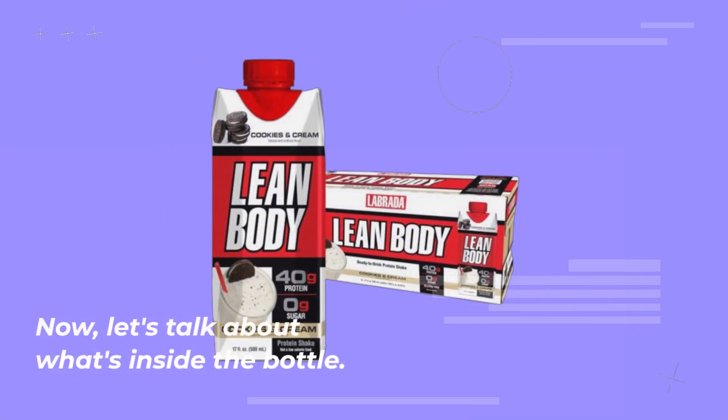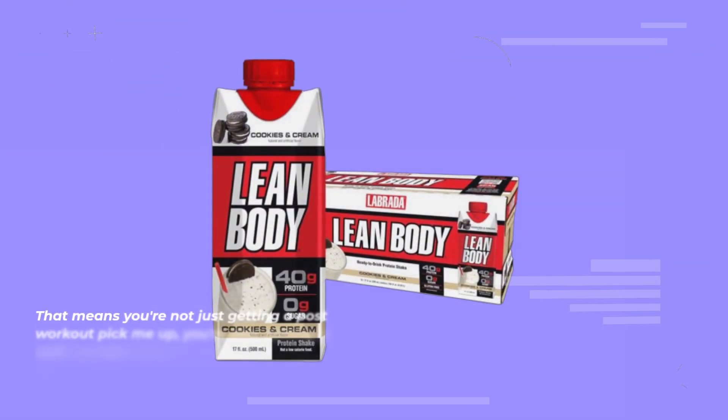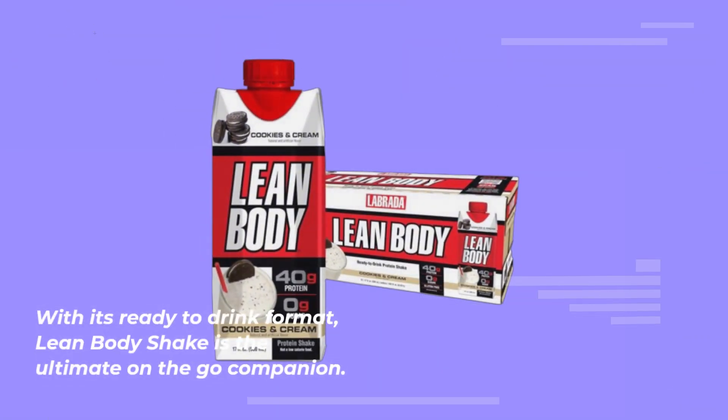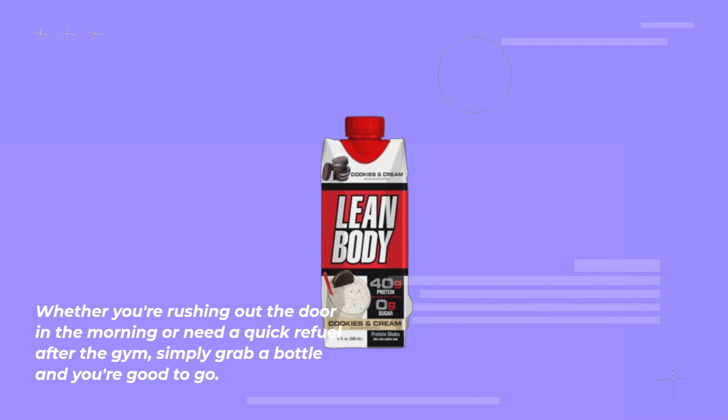Now, let's talk about what's inside the bottle. Each shake is not only packed with protein but also fortified with 22 essential vitamins and minerals. That means you're not just getting a post-workout pick-me-up — you're also getting a well-rounded dose of nutrition to support your overall health and wellness. With its ready-to-drink format, Lean Body Shake is the ultimate on-the-go companion. Whether you're rushing out the door in the morning or need a quick refuel after the gym, simply grab a bottle and you're good to go.